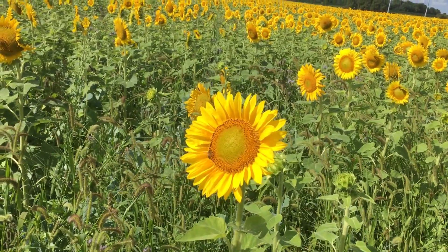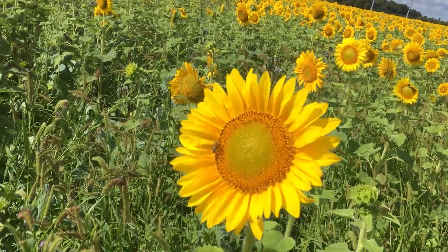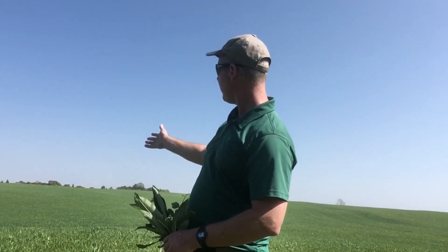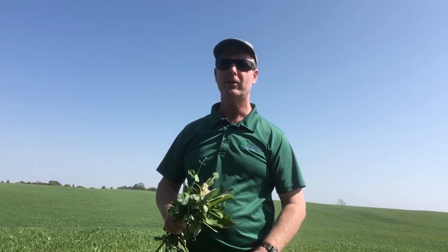One of the benefits that you get with cover crops — some cover crops anyway — is the pollinator habitat. Good afternoon, it's Ross Wilson, Certified Crop Advisor with the Ausable Bayfield Conservation Authority. Today we're out here in a beautiful cover crop, a nice uniform stand of oats and peas. I want to talk a little bit about pollinators.